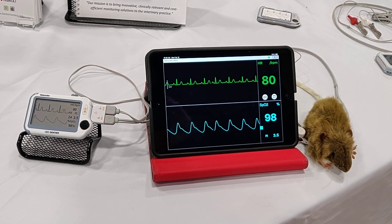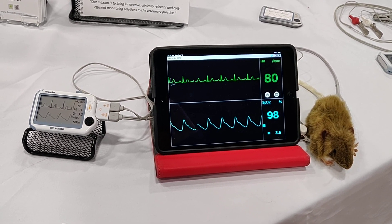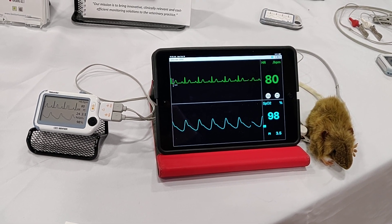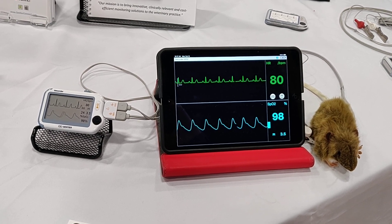While ECG and SPO2 are key to helping you assess a patient's condition under anesthesia, there's another parameter that will give you insight into what's going on with your patient long before your patient's in distress. That parameter is end-tidal CO2.